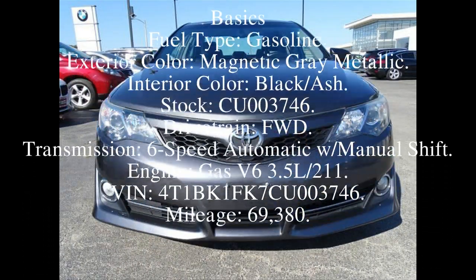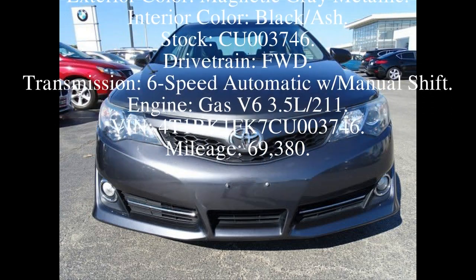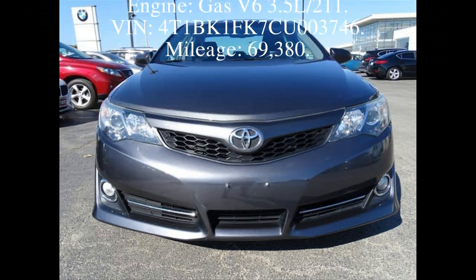Fuel type: Gasoline. Exterior color: Magnetic Gray Metallic. Interior color: Black/Ash.